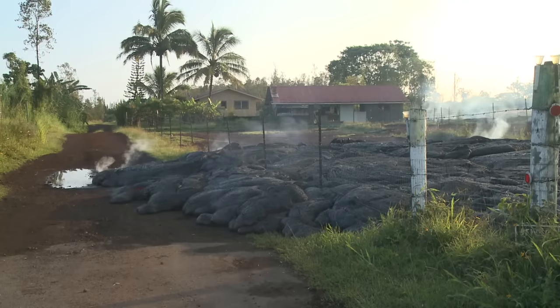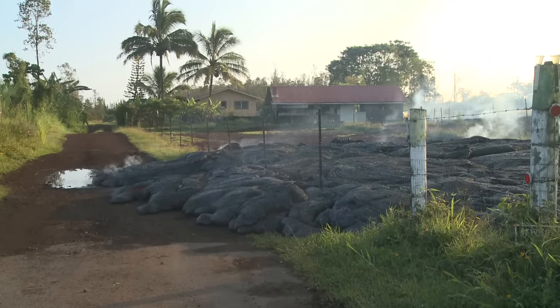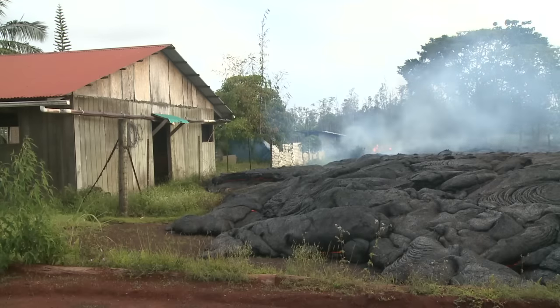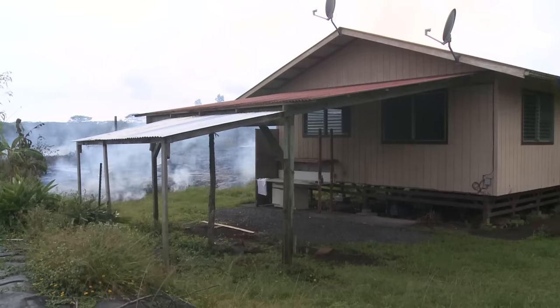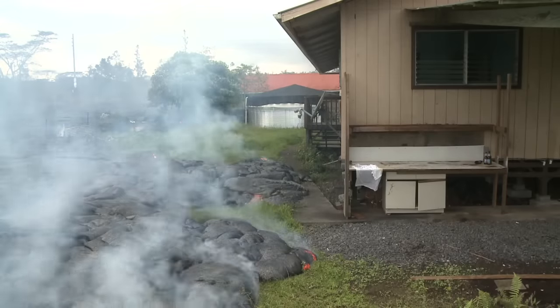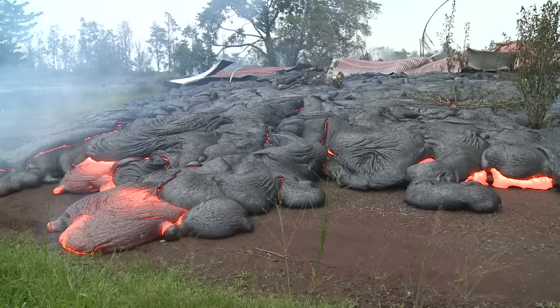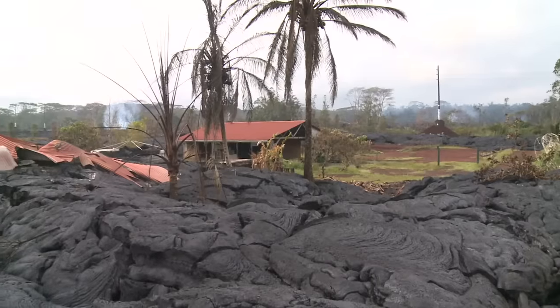One branch of the flow moved along the road and into the driveway, and another flowed right up to the edge of the garage building, but stopped just a few feet away. Sadly, lava reached the house. All that is left is the metal roof on top of the lava, though the garage is still standing.